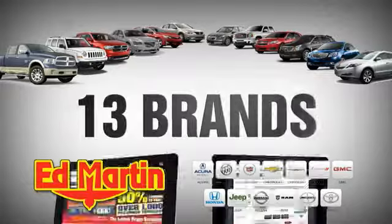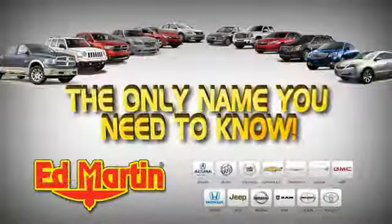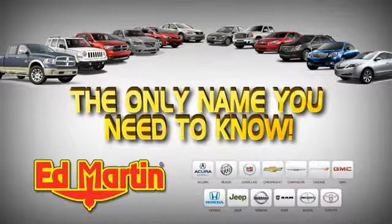Eight locations. 13 brands. Over 2,500 new and used vehicles online. EdMartin is the only name you need to know.